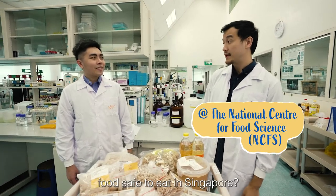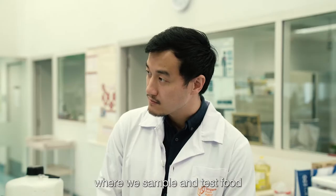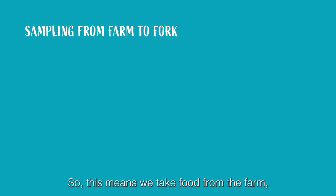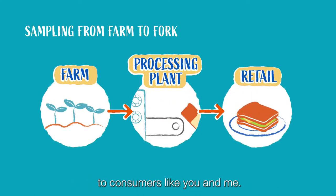Johnny, why don't you tell us what makes food safe to eat in Singapore? At SFA, we have an integrated food safety monitoring system where we actually sample and test food from farm to fork. This means we take food from the farm as well as through the processing plants and the retail end when it is sold.